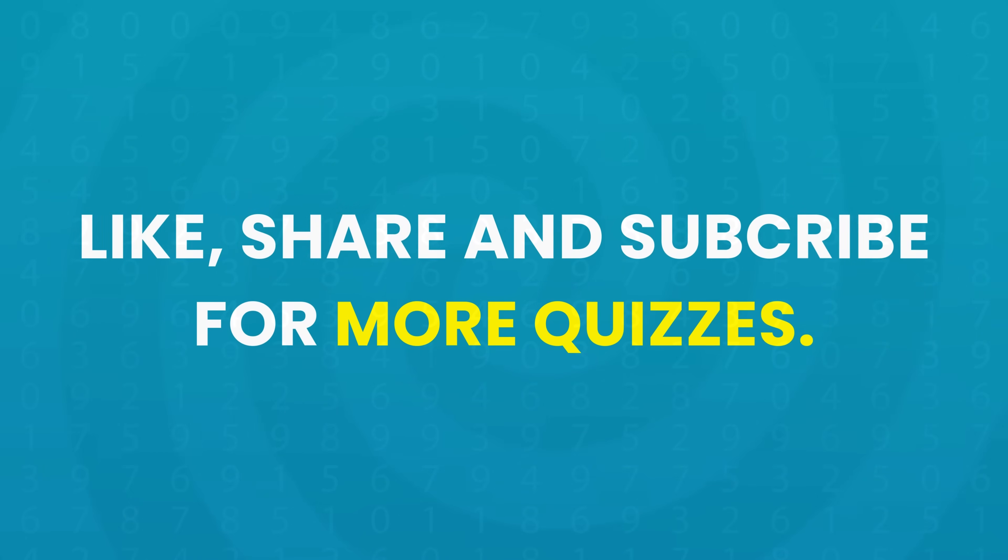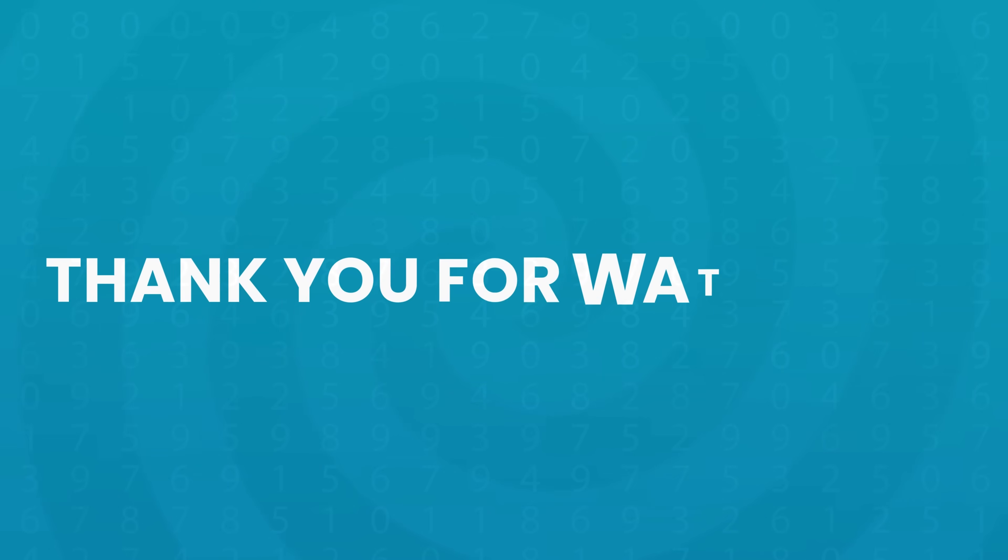Congratulations on completing the math quiz. How did you do? Don't forget to leave a comment below, and subscribe for more fun quizzes. Thanks for watching.